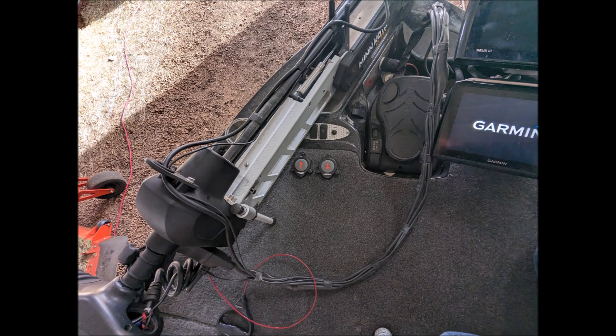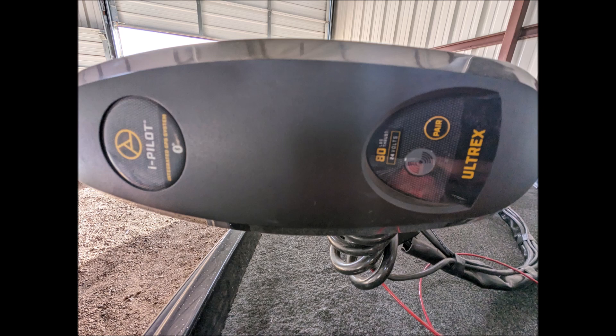This boat includes C-Star hydraulic steering and power trim. It also has a hot foot pedal installed. The old throttle cable is still on the sidewall in case you wanted to hook it back up.